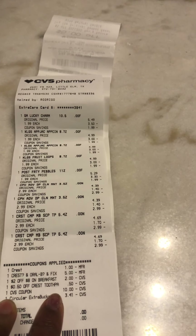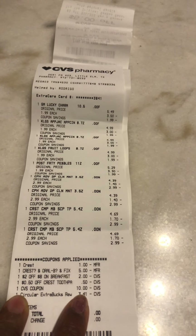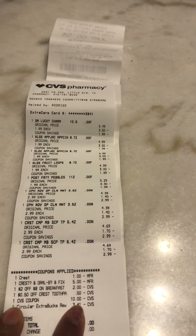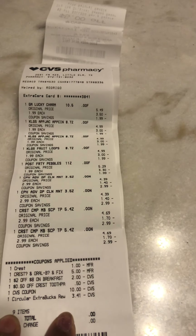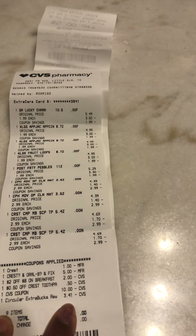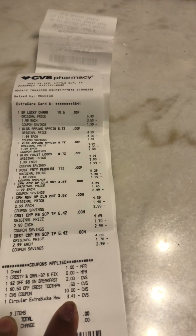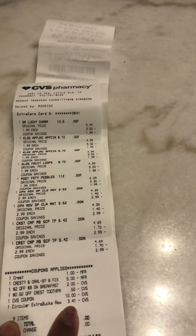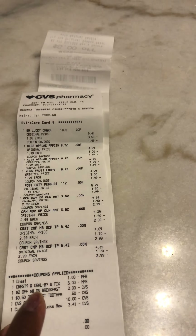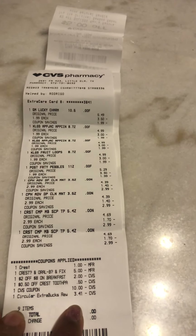Here's my $10 Extra Bucks that I had from buying pain medicine at CVS — like Tylenol or Motrin. I used that $10 here, but I didn't realize I gave a $5 and they only took $3.41, so I actually lost money — I didn't realize that. I could have bought something else and used that $1.59.